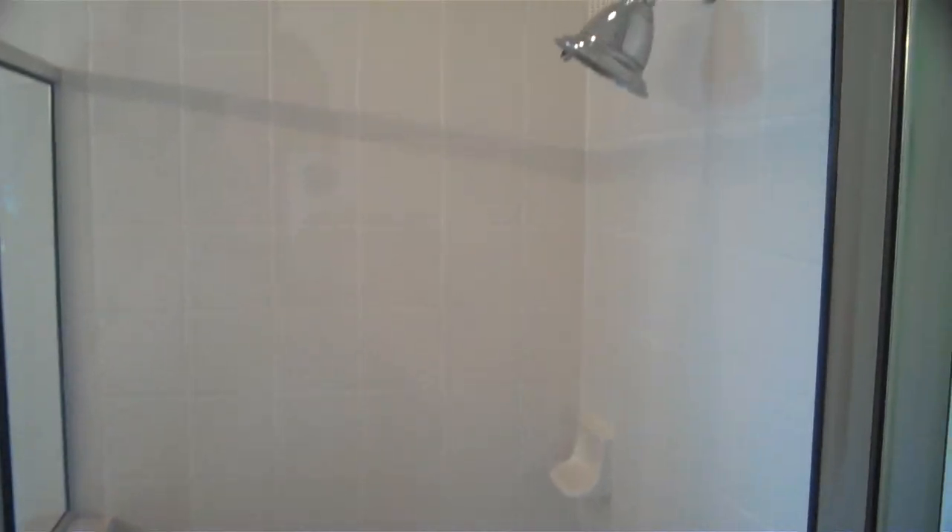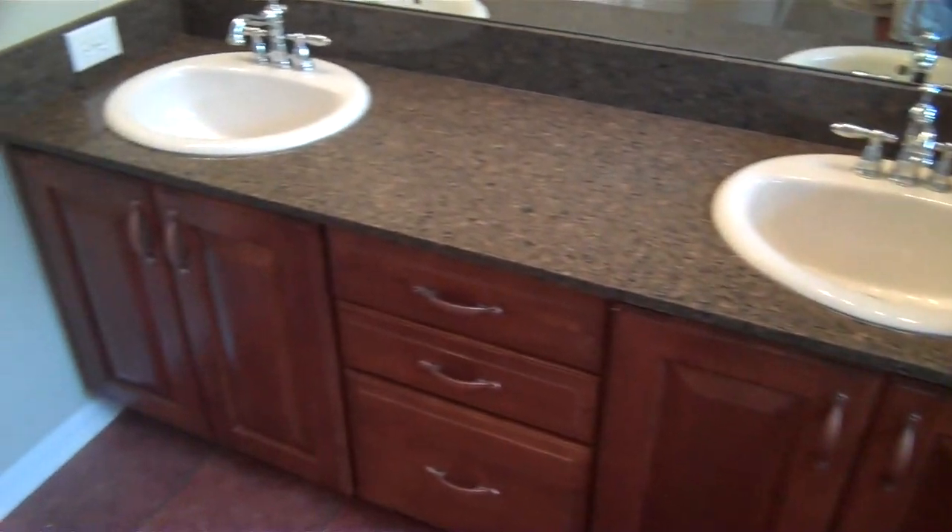When you walk into the bathroom here you see nice tile. Got the enclosed shower, nice big garden tub, two sinks, and then just the private bathroom here. Track lighting, really nice and clean — everything just smells really nice and clean.